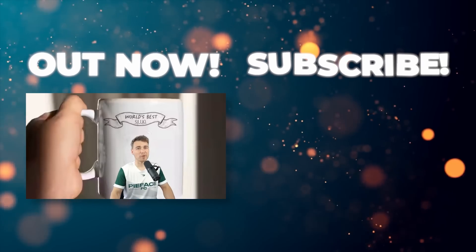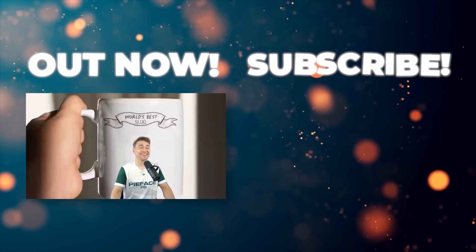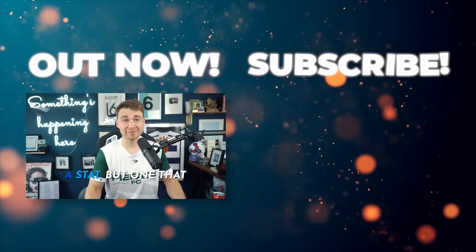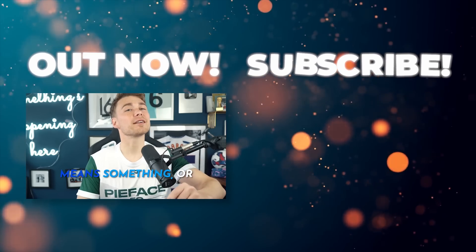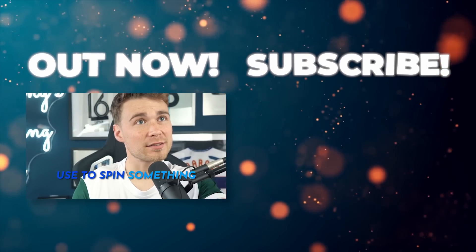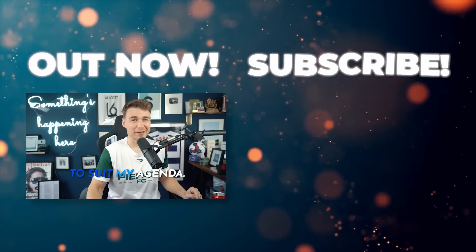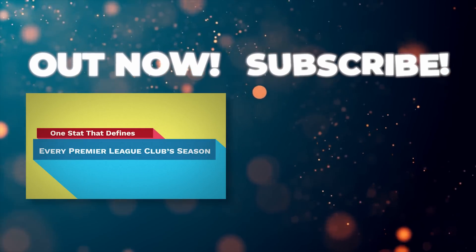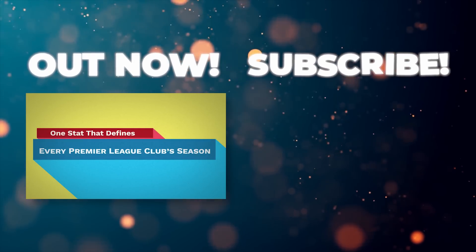They say stats are for mugs — well, put me on a mug, because this video is going to involve lots of stats, and I bloody love a stat. But one that means something — or at least one I use to spin something to suit my agenda. This is a video where we're going to look at one stat that defines every Premier League club's season.